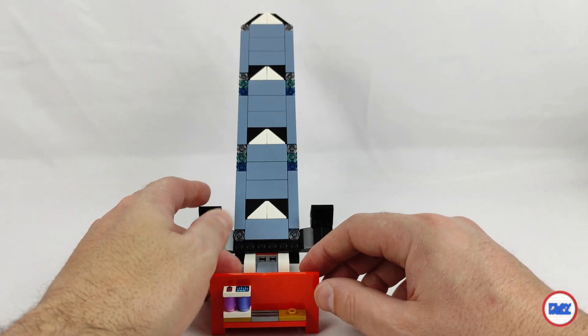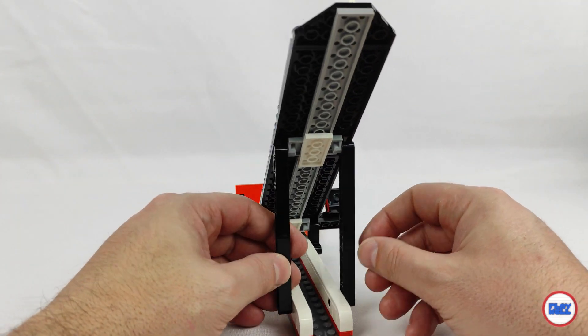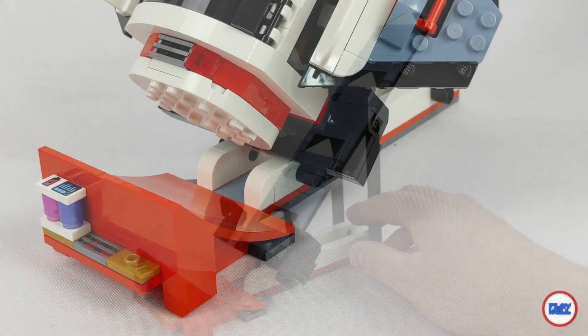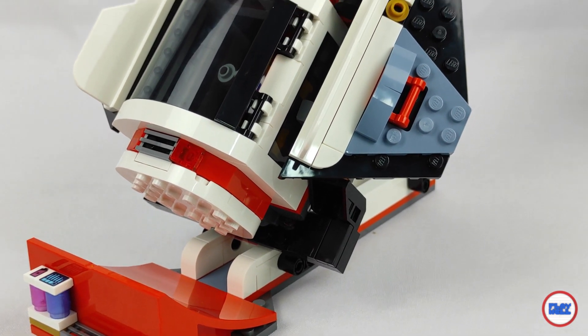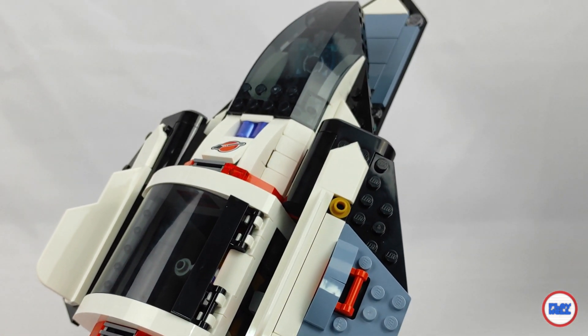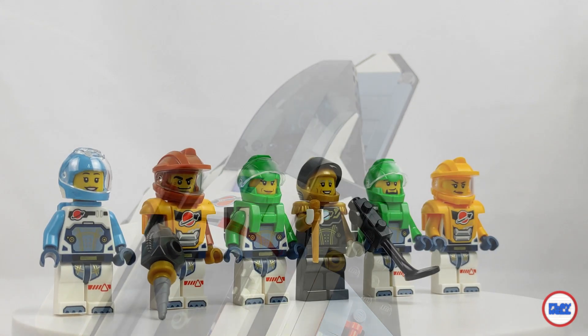We move on to the launch pad, and this is for me the least successful build of the set. It uses one of the pieces we know from stunts, and the rest is brick-built. But I confess that the look of the ramp itself looks more like something from an artificial snow ski resort, or taken from a Jackass movie. Like all equipment in the sets in this line, the base also has a battery with energy from the crystals.